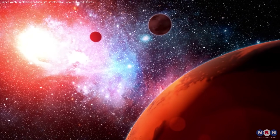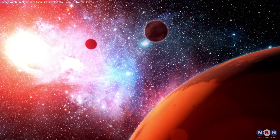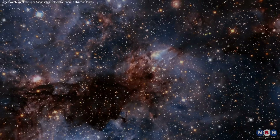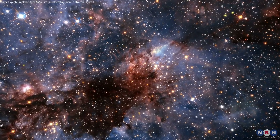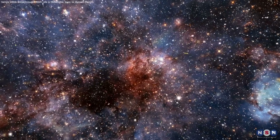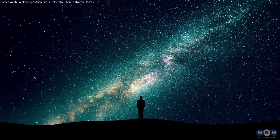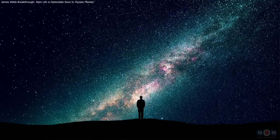Thank you for joining this exploration of methyl halides and the search for alien life. If you found this fascinating, stay tuned for more insights into space, science, and our quest to understand the universe. Until next time, keep looking up and wondering what — or who — might be looking back.